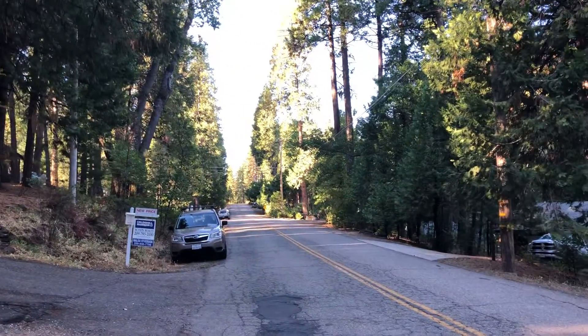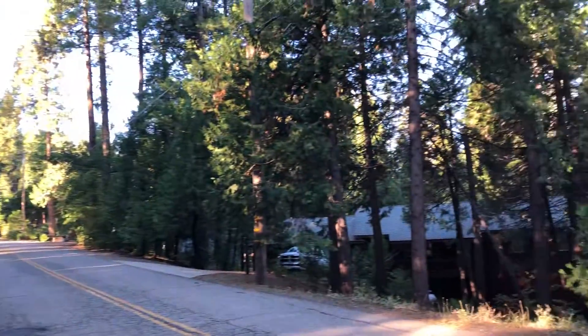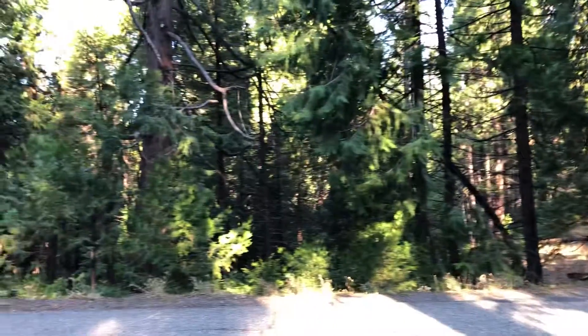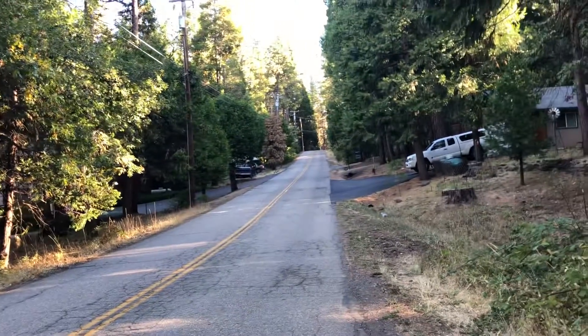This is the street. There's no house across the street, and that's the closest neighbor.